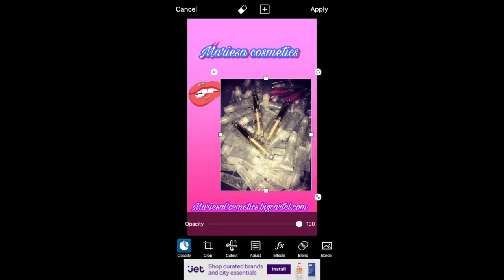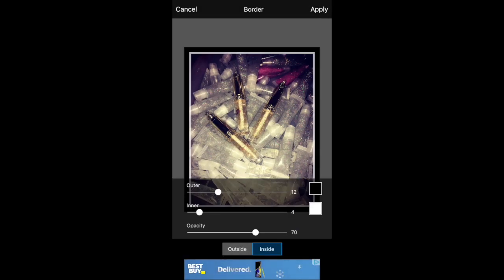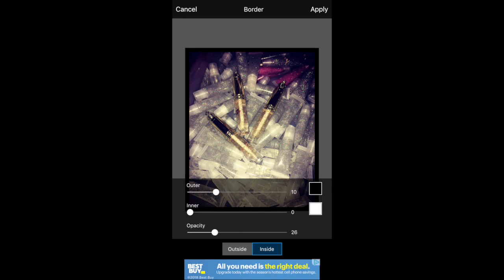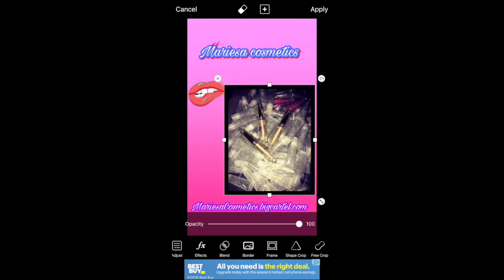Now you can add a photo — that's just a photo that I took. Follow me on Instagram at Marisa Cosmetics; I have a ton of photos of my lip gloss. You can also add a border to it.